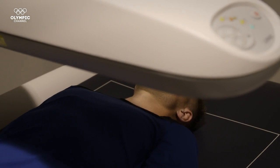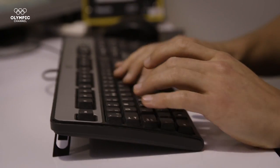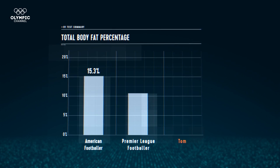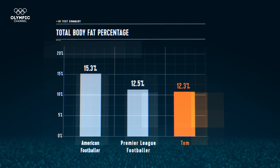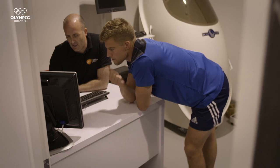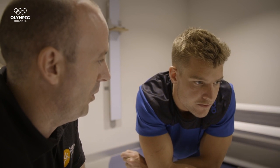Before we put Tom's physiology to the test, we need to see the anatomy that lies beneath the surface. The DEXA scan will give us the data we need to see how much of Team GB's captain is power-producing muscle. When we look at the body composition of an average American footballer, they have a fat percentage of 15.3. A Premier League footballer is 12.5, but Tom is leaner than them both at 12.3%. Only 12.3% of his total body mass is made up of fat — very, very low, particularly for someone carrying 85 kilos at 177 centimetres.